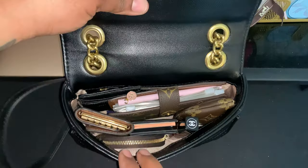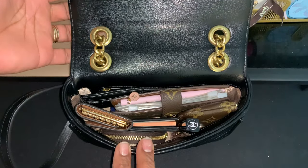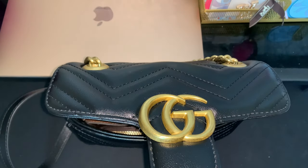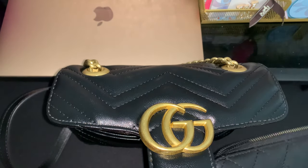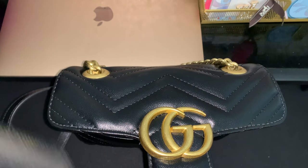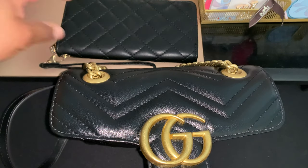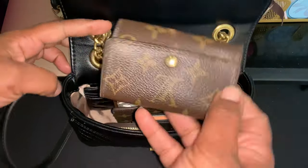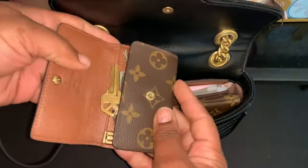Anywho guys, so these are the contents of my bag — let's take it out. As you can see, this bag definitely holds quite a bit of stuff. It even holds a large wallet — let me find it — this is just a random wallet that I'm going to show you it will hold. So let's get right to what's in it. I have my six-ring key holder.